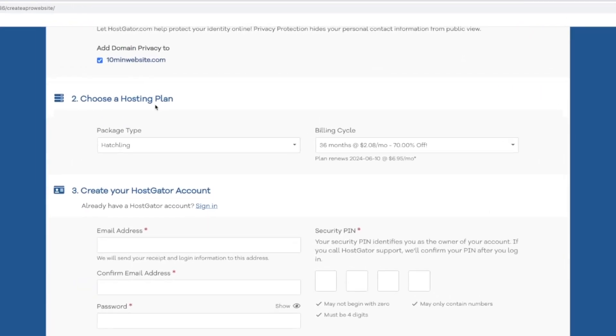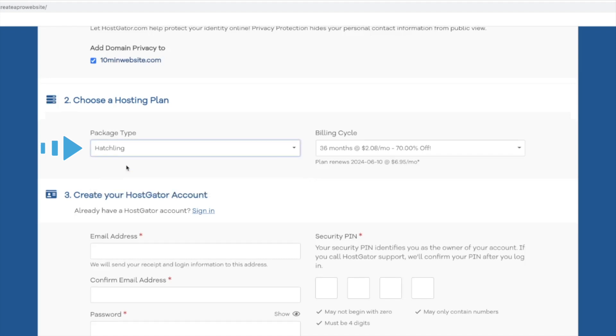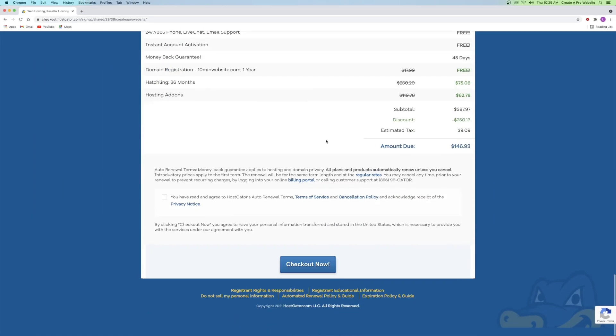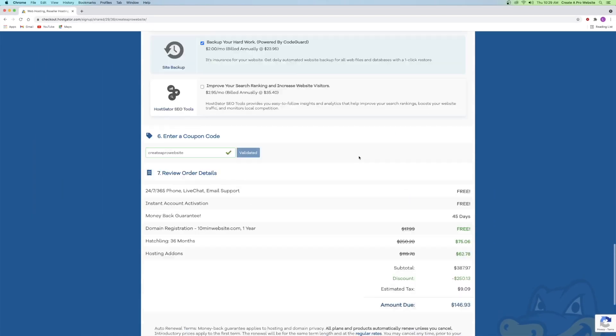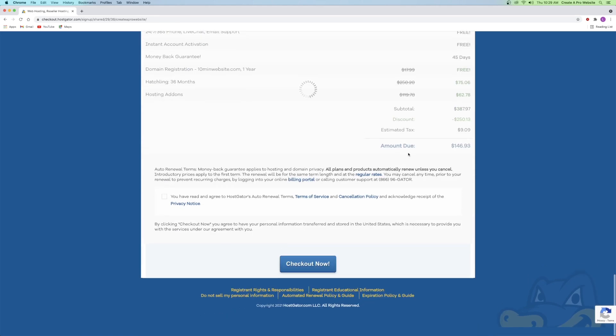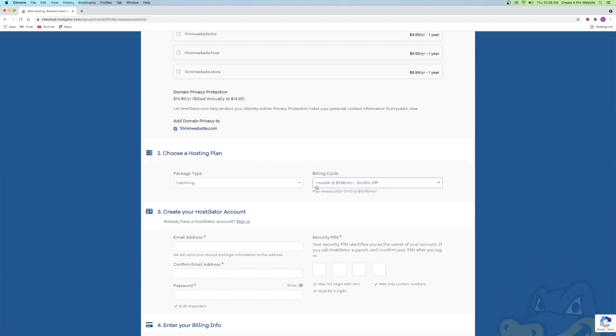Now this is the part where you get to choose your hosting plan. We already chose the hatchling plan, but you can change it right here. For the billing cycle, you can choose how often you get billed. I'm going to stick to one month, so I get billed every month. It averages out to $7.66 a month, but you're paying for all of the months you select up front, so selecting 36 months costs a lot more upfront.